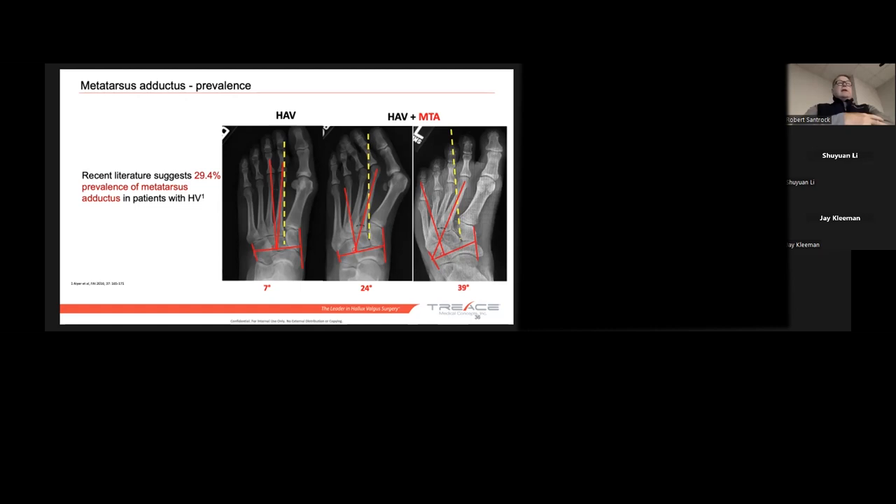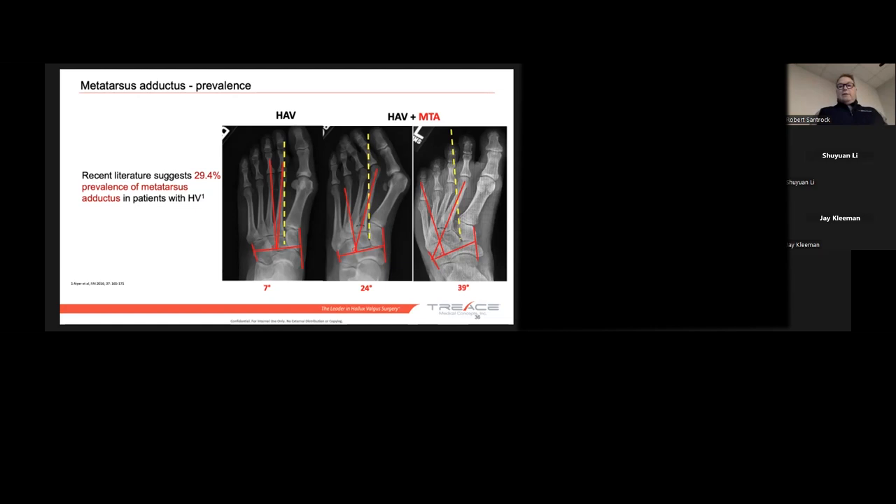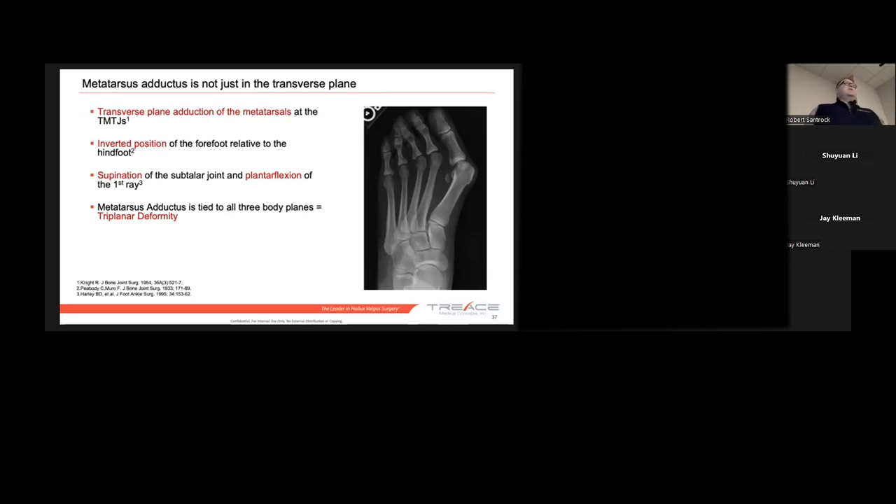For us, the plumb line tells us whether metatarsus adductus is present enough to be clinically relevant when doing a lapoplasty — that's all we can say so far. It doesn't mean it's clinically relevant in all patients who have metatarsus adductus; we can't prove that yet. But we know that if we're going to correct a bunion using the lapoplasty system or the first TMT triplanar anatomic correction, we need to know whether the second and third metatarsals are in the way — and this plumb line helps us find that. It's been described as a transverse adduction type of deformity, but it's really an inversion, a supination — a triplanar kind of deformity. It's just that twisting of the entire forefoot rather than just the movement of the first ray.